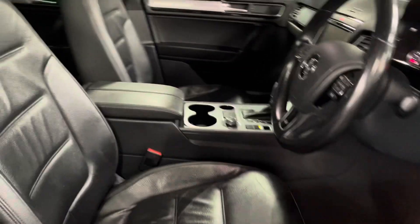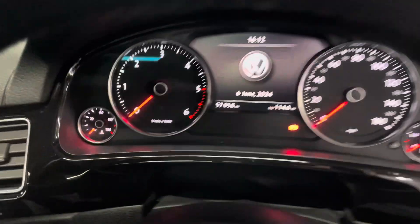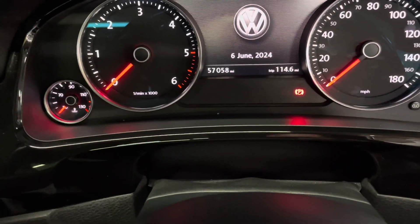Inside it's in full black leather with a multi-functional steering wheel and paddle shifts. Apologies — the mileage has just turned 57,000.